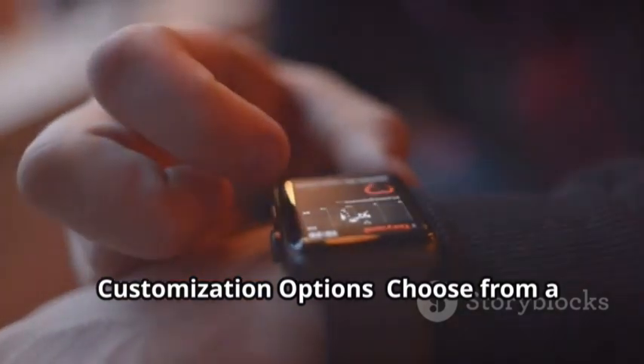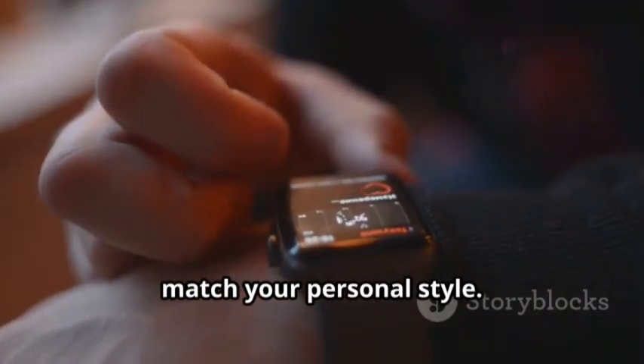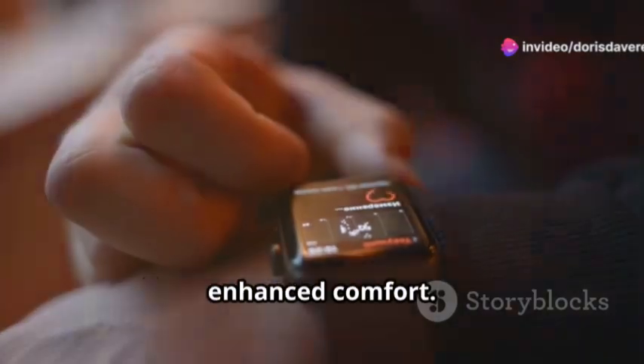Customization Options: choose from a variety of customizable watch faces to match your personal style. Easily swap bands for a fresh look or enhanced comfort.